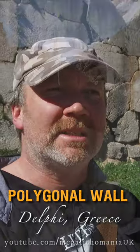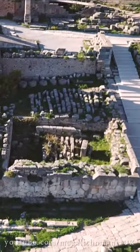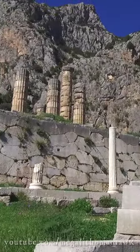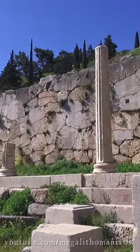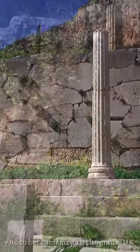Just behind me is the great polygonal cyclopean wall of Delphi, which could suggest this site is actually older than people realize. We know there's Neolithic activity here with the caves in the area and the original site of Delphi further up the mountain, but we've seen it down below and up on this level as well. It's claimed it was made in the sixth century BC, but we really don't know.